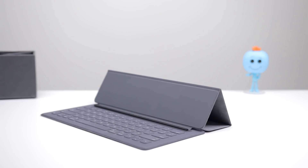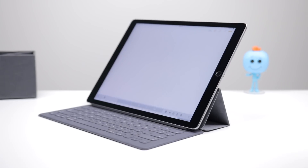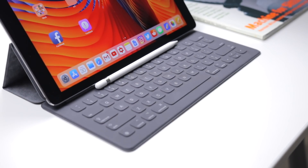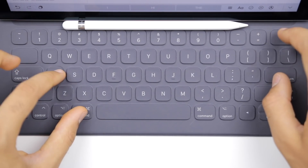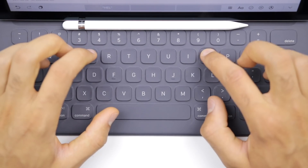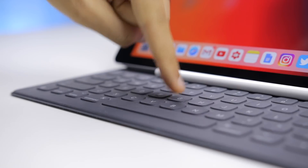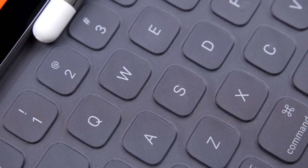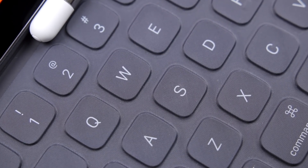If you're buying an iPad to use as a productivity machine or even a light productivity machine, you need to get a smart keyboard case for sure — either the Apple one or the Logitech one, but you just need one. The key travel on the Apple keyboard is very low but is way more satisfying than using just a touchscreen for typing, plus you have a whole bunch of desktop commands available with this keyboard.